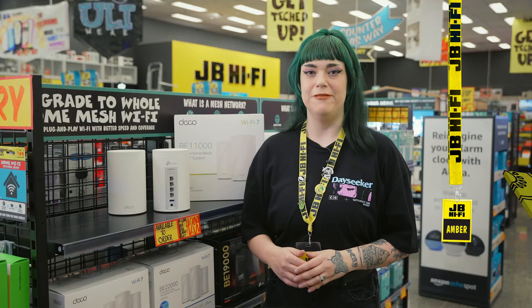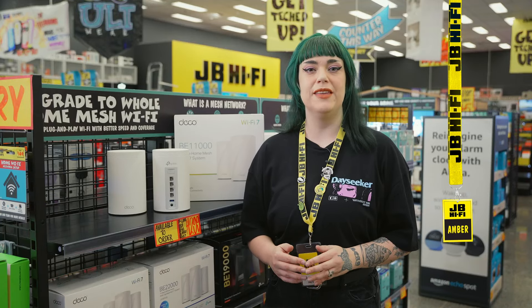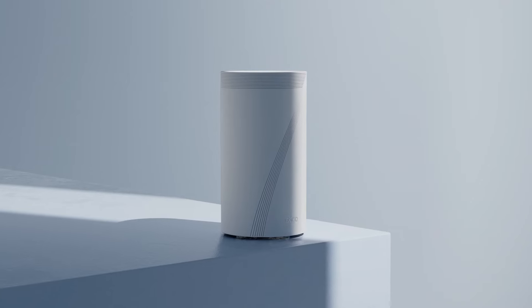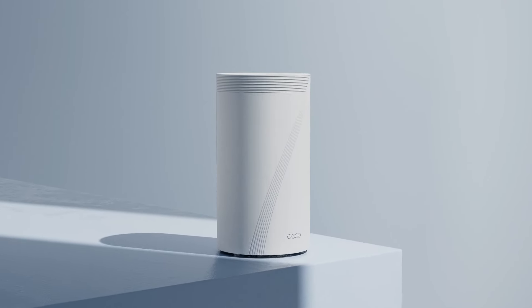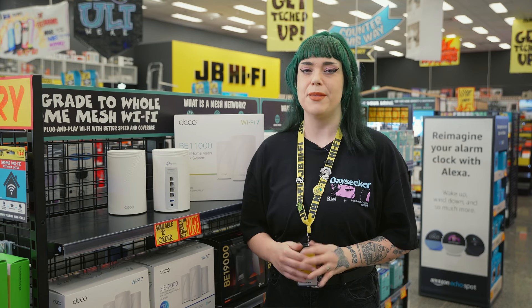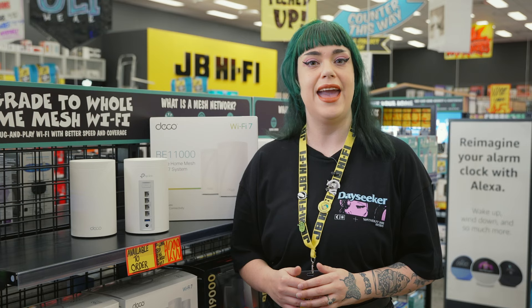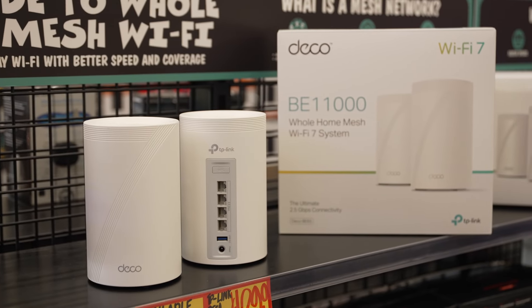Kia ora! Amber here from JB HiFi, and today we're going to talk about something that'll solve your Wi-Fi woes — the TP-Link Deco BE65 Wi-Fi 7 Mesh System. Now, I know the name sounds a bit intimidating, but trust me, it's super easy to set up and use, and it'll seriously up your internet game. So let's dive in and see what makes this system awesome.